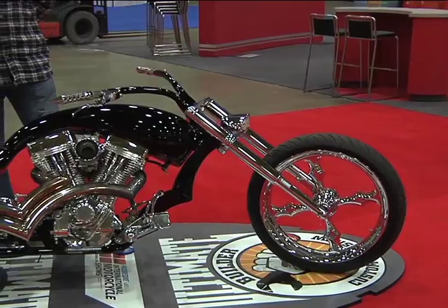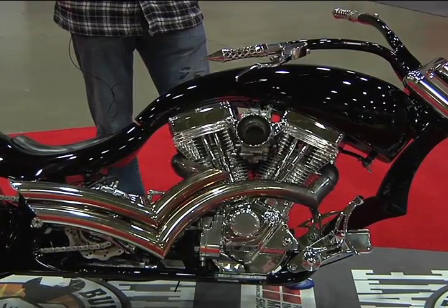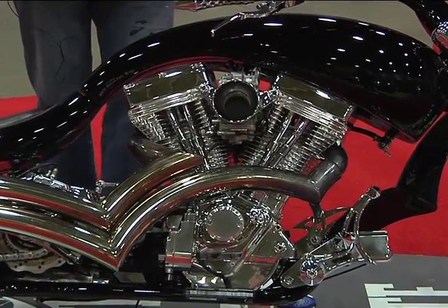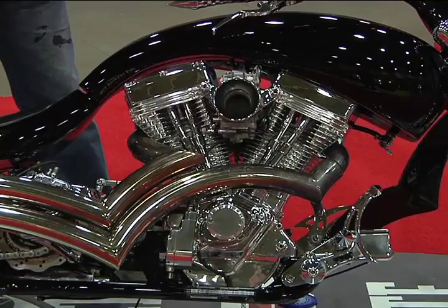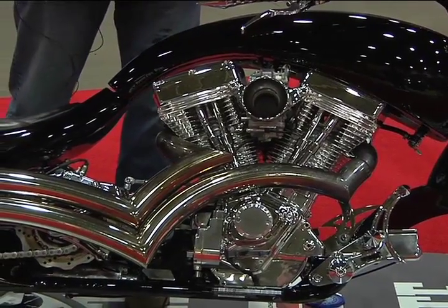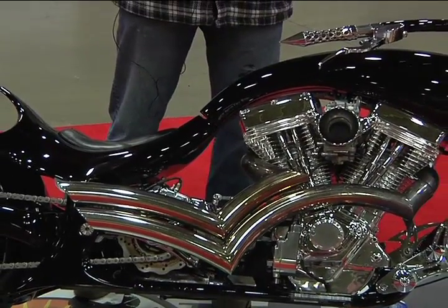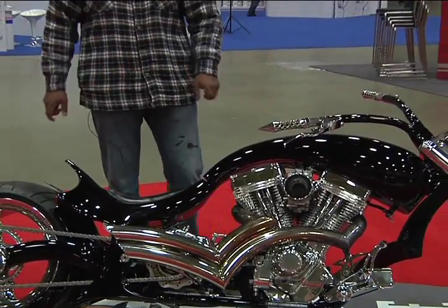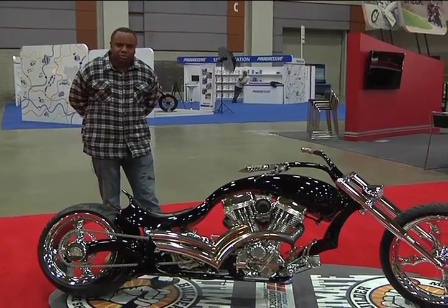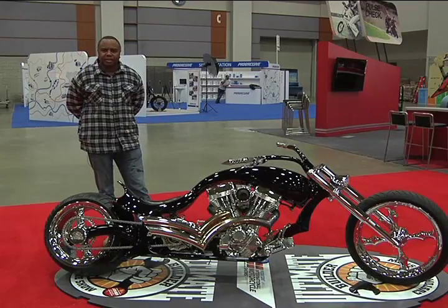The engine on this is called an Ultima 120 cubic inch engine. It's built with a lot of torque and a lot of speed. It's also complemented with a Baker six-speed transmission. In order to break the power of this engine, there's a transmission brake with an exclusive transmission gear especially made for this particular bike. The transmission was exclusively custom-built by Baker Transmission to accommodate this particular design and specification.